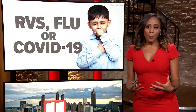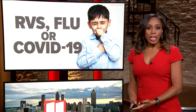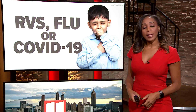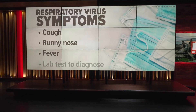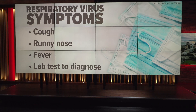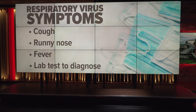Right now a lot of children are ending up in the hospital because of RSV, the flu, or COVID-19, and it can be difficult to tell the difference between all three. Here's how the Cleveland Clinic breaks it down. All three are respiratory viruses. Cough, a runny nose, and fever are common to all, and most doctors will rely on a lab test to tell the difference.